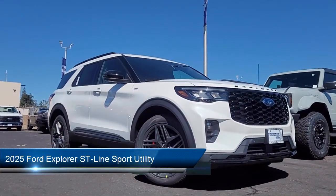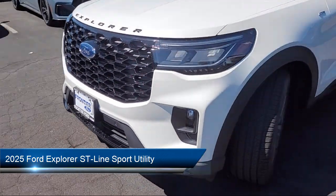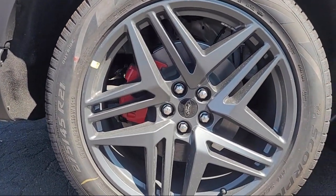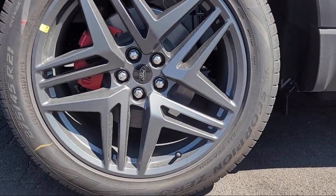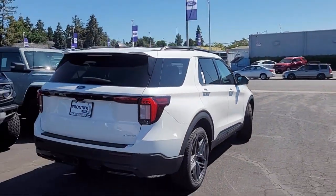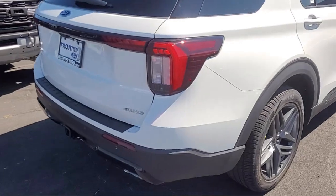It comes equipped with navigation, third row seating, rain-sensitive windshield wipers, leather steering wheel with auto tilt-away, wireless charging pad, Bang & Olufsen premium audio, Apple CarPlay and Android Auto, garage door transmitter, and a premium package with all the right options.